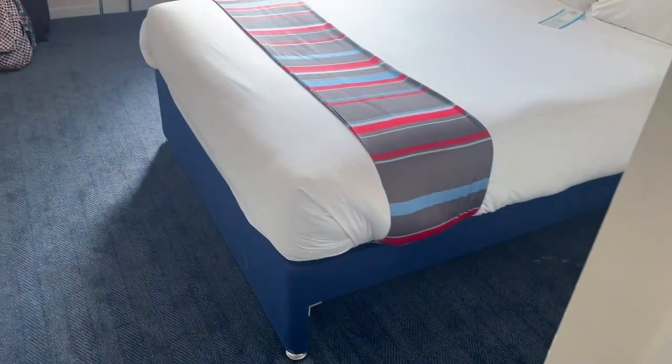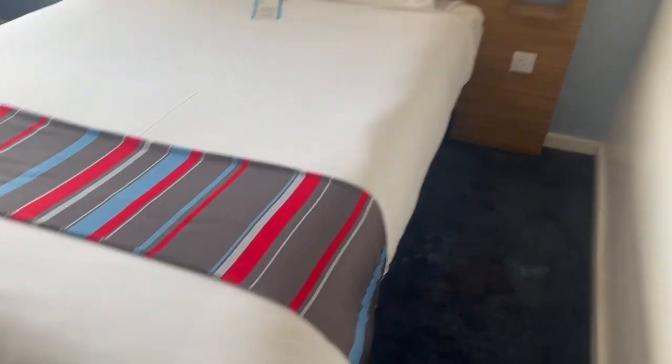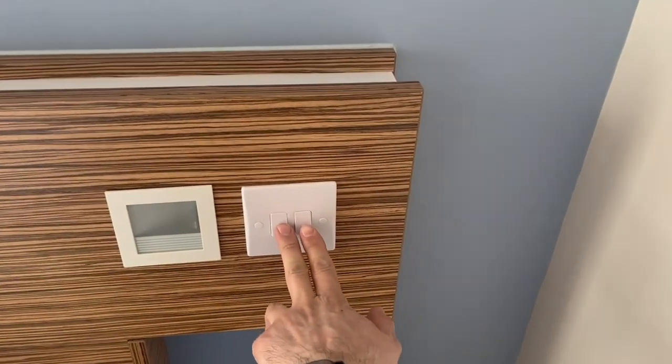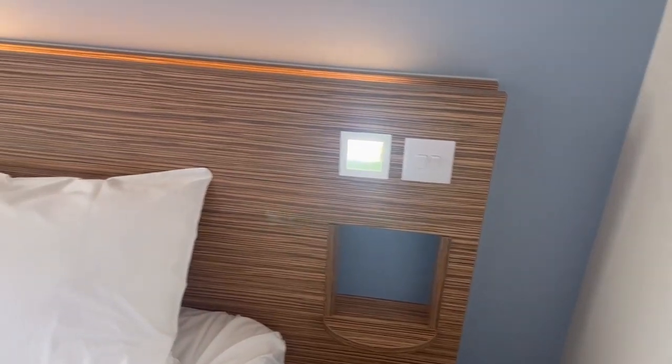If we turn around we just have the bedroom area. Of course Travelodges come as standard with a double bed. If we come over to this side you've got your little lights, you've got your little reading light, and then one of them also turns on this little mood light shall we call it. Then you've got one plug here and then somewhere to maybe put your phone if you're charging it.